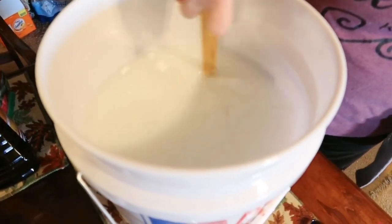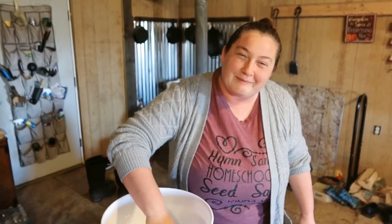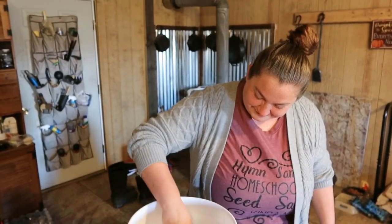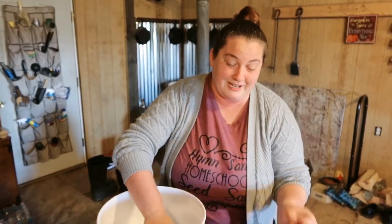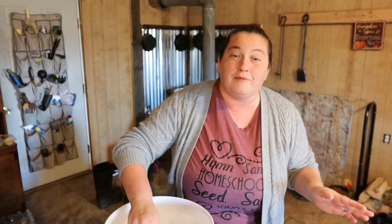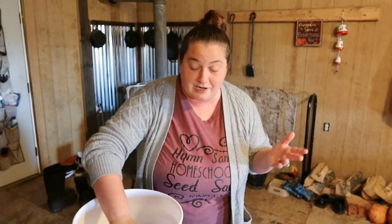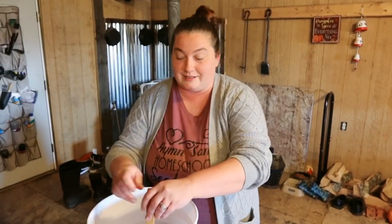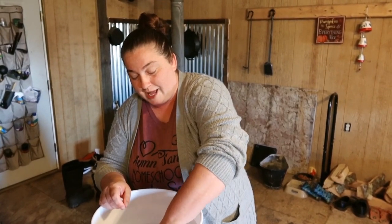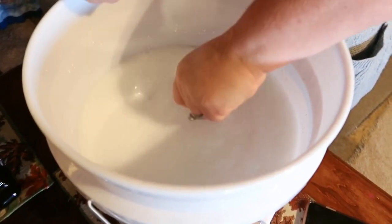We're going to go ahead and put in all the pickling lime — it's a little dusty. Now we're just going to stir it all up. You can see how milky it is. If you have a clear bucket you can see your eggs through it. We used a Rural King bucket — when you buy a Rural King bucket, 50% of all proceeds are donated to veterans. It comes with a lid, and you have to have a lid. You can use any kind of container as long as it has a lid — an old crock, anything.